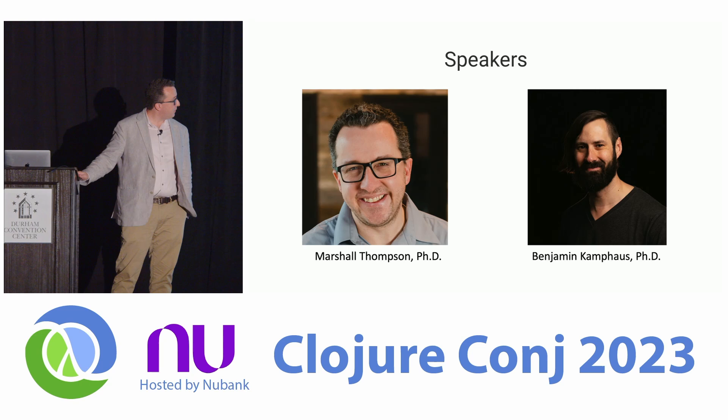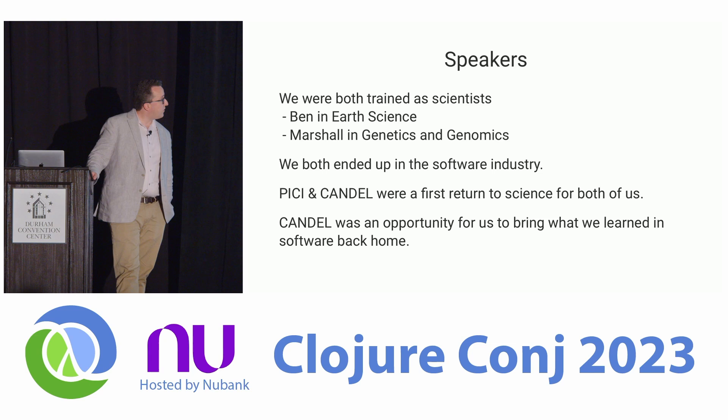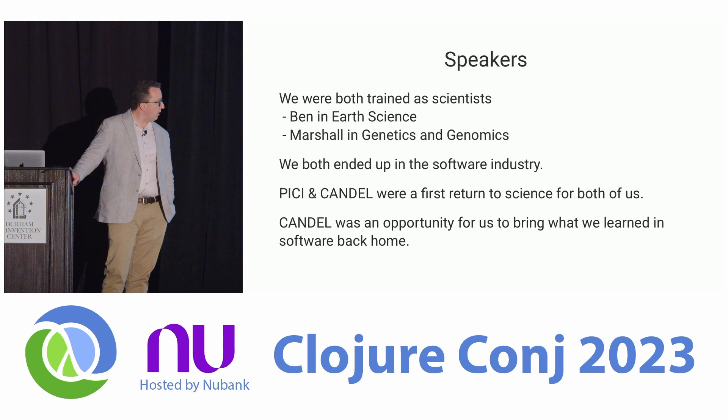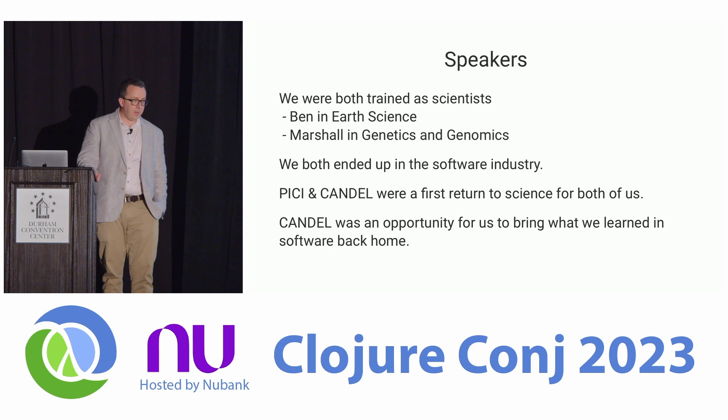I'm Marshall, this is Ben. We're going to talk to you about four years of the atomic powered ETL with Clojure and Candle. We were both trained in the sciences — Ben did his PhD in earth science, I had a PhD in genetics and genomics — and sort of by happenstance we both ended up in the software industry.